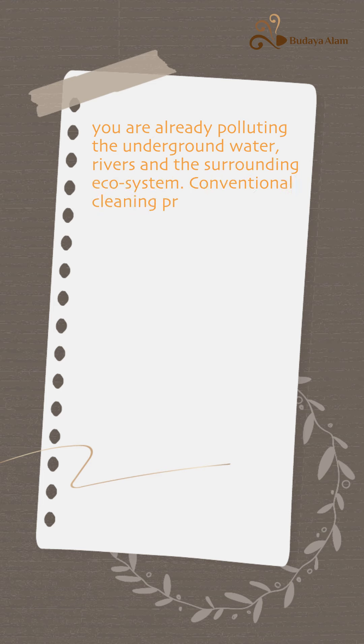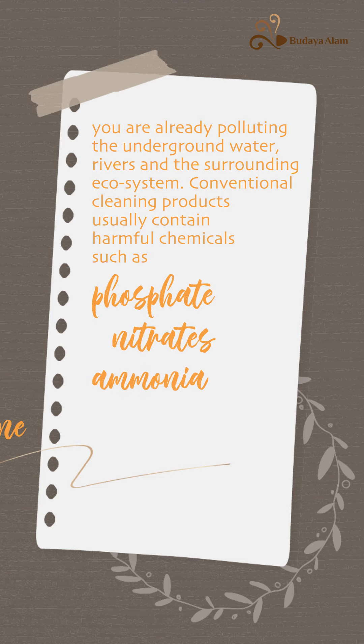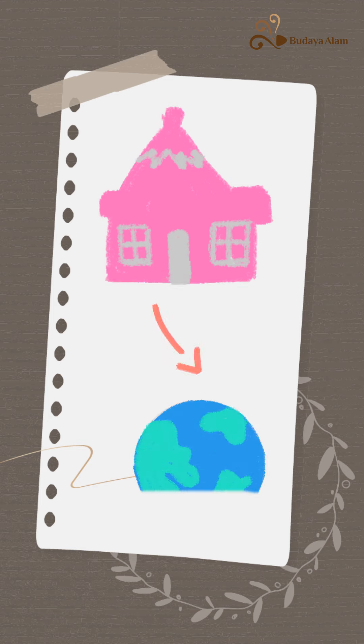Conventional cleaning products usually contain harmful chemicals such as phosphate, nitrates, ammonia, and chlorine. The accumulation effect of these chemicals released from every household can cause significant damage to planet Earth.